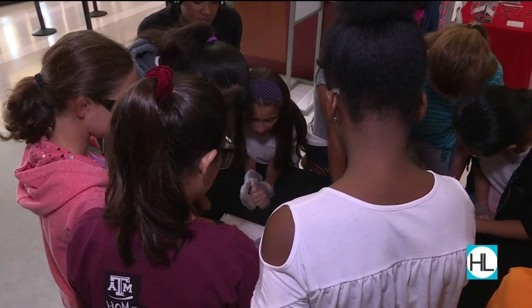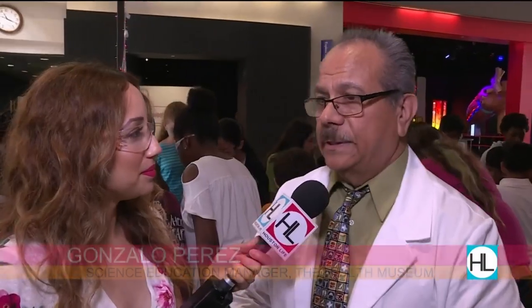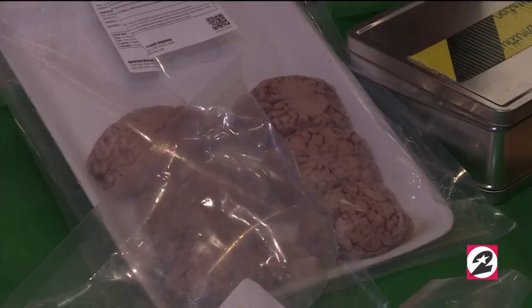Can you talk to us a little bit about the dissecting program that you guys have going on here? We have several programs, and some of those programs include animal organ dissections. For example, we're doing a sheep brain dissection right now. They can do the sheep heart dissection, the cow eye dissection, liver dissection — you name it, depending on their wish or request.